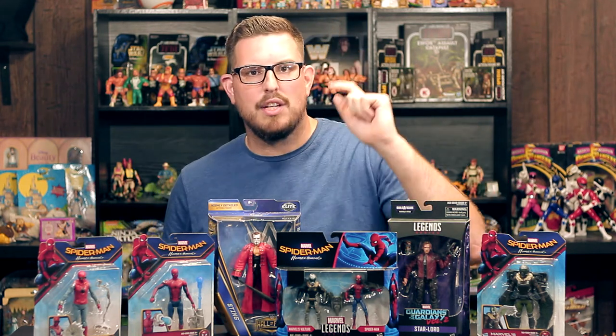Alright, so those are my pickups. I want to thank you guys for watching — make sure you like, comment, and subscribe, and I will catch you in the next video. Peace.